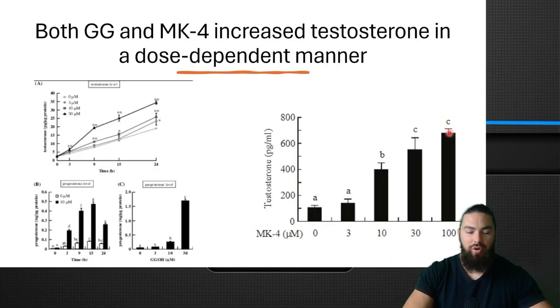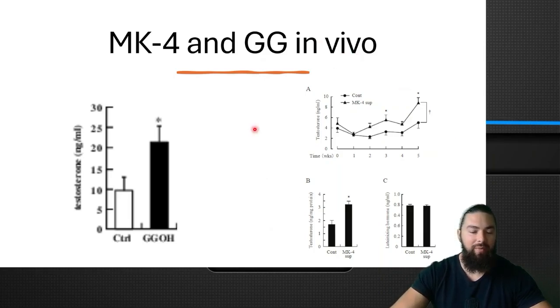This was in vitro, in cell culture. So they then studied it in vivo in animals, and again GG was able to double testosterone in these animals — sorry for the blurry graph. MK4 was also effective at increasing testosterone, also about a doubling. So it seems that MK4 and GG are about equally effective at increasing testosterone.